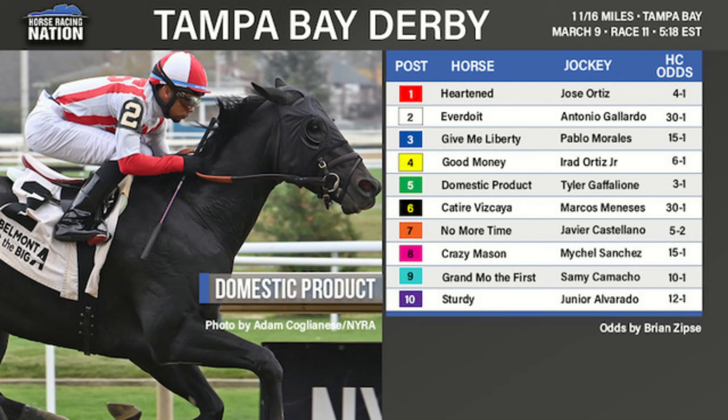Another horse with a shot is Good Money — undefeated, trained by Chad Brown, who shipped in from Gulfstream. Good Money got his maiden victory at Tampa in January, sent off at 4-to-1, though it was a rather slow race. He won by a length going seven furlongs about six weeks ago. As a son of Good Magic, he should like stretching out to a mile and a sixteenth, and with Chad Brown training and Irad Ortiz Jr. aboard, he's always dangerous.